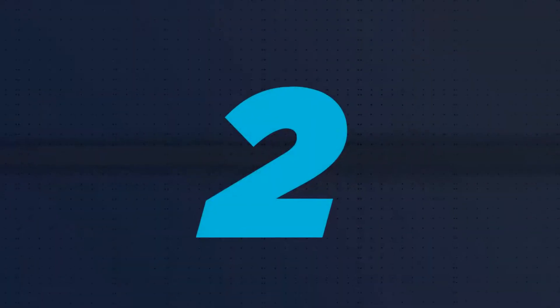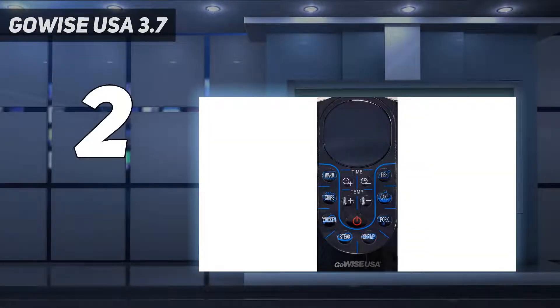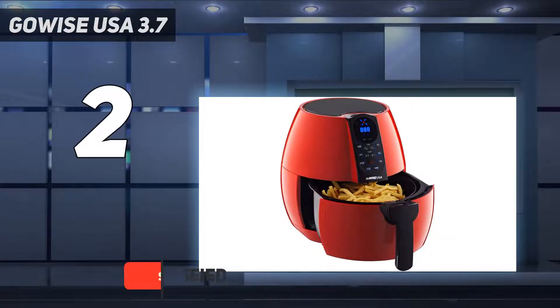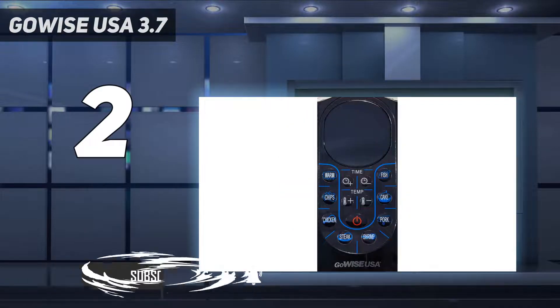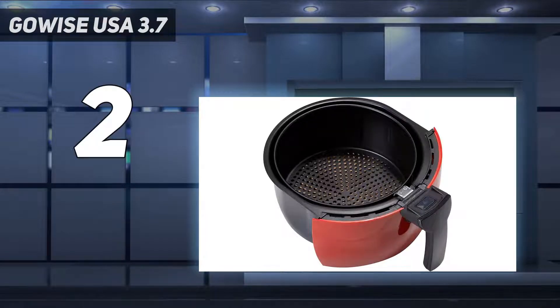Number 2 on my list, the GoWise USA 3.7. Don't let the low price of the GoWise USA 3.7 quart 8-in-1 air fryer fool you. It's no slouch at air frying and comes with digital controls and pre-programmed settings you'd expect from a much more expensive machine. Although the basket is smaller than many models and could only hold three burgers in one layer at once, it was able to roast a four-pound chicken. You don't have to preheat the GoWise, which is a time saver, and as it cooks, it doesn't get too hot to touch so you don't have to worry about an accidental burn.